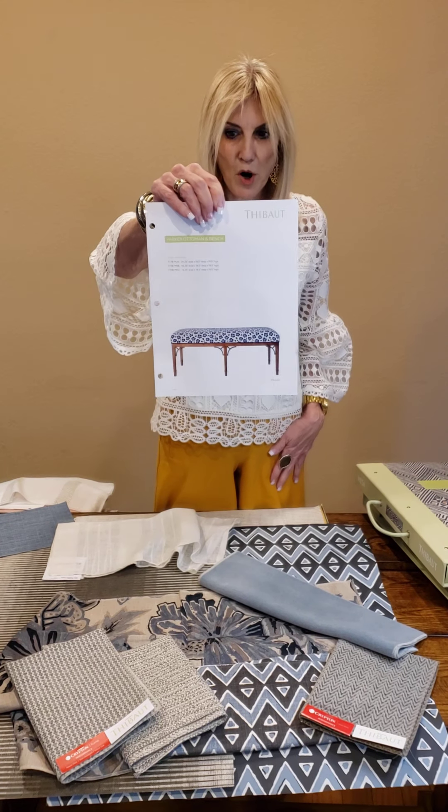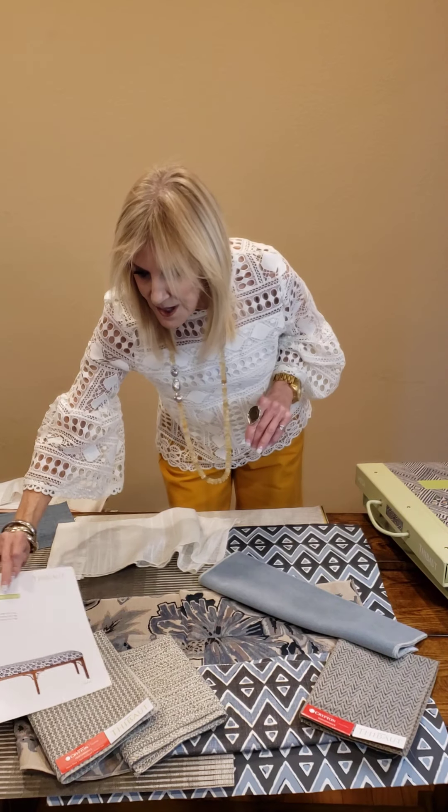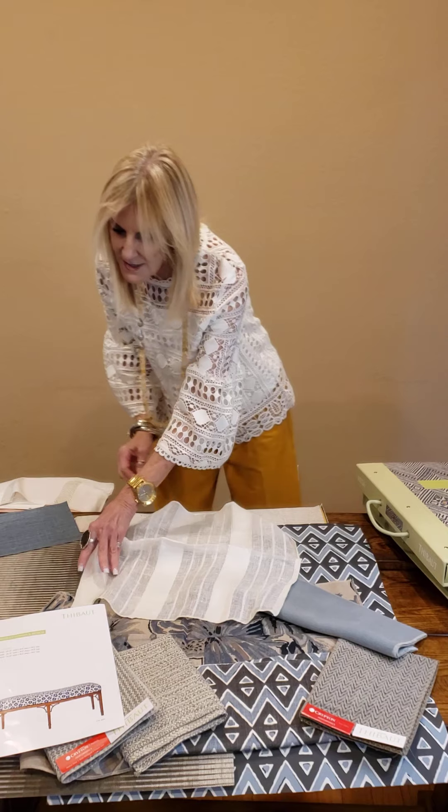Beautiful little bench — this is the Parker bench. All our benches come in three to five sizes. And then we have a nice little stripe.